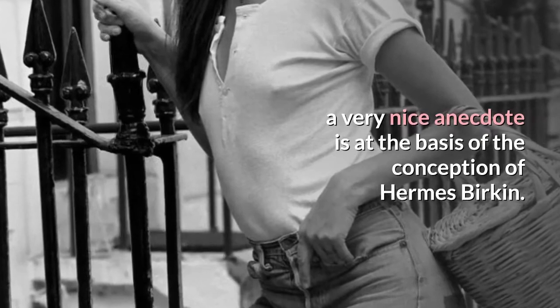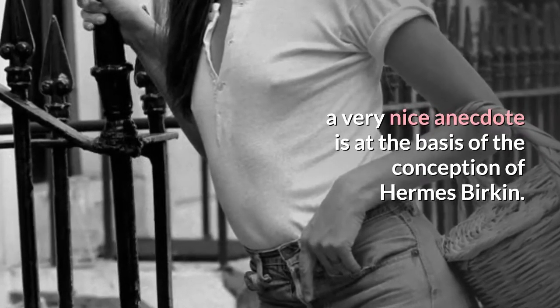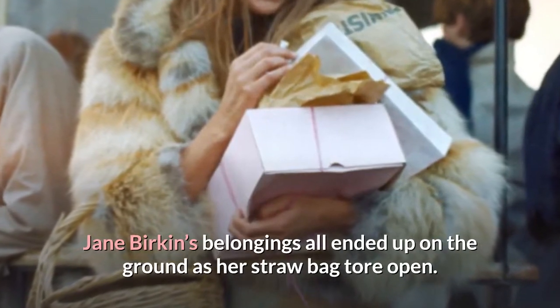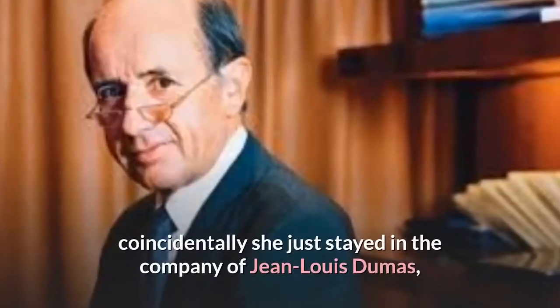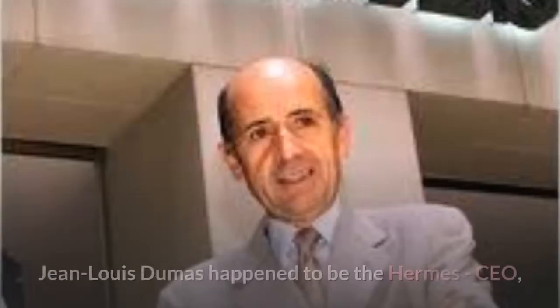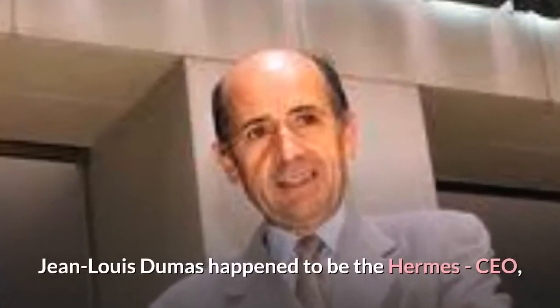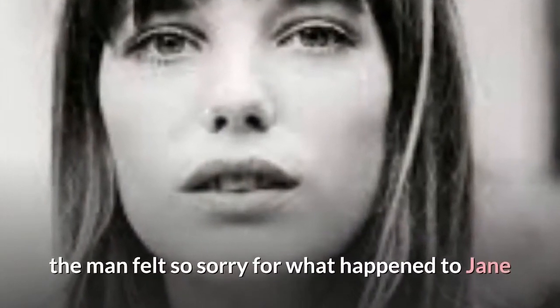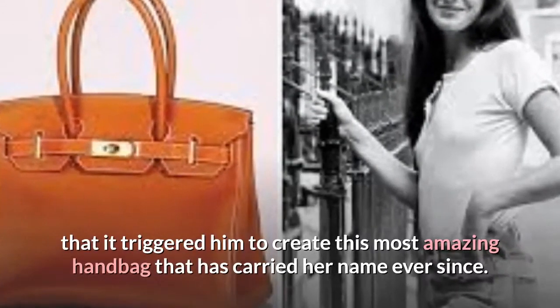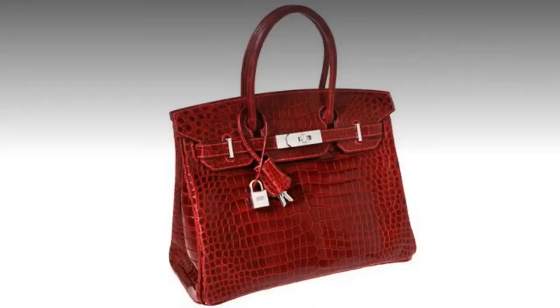A very nice anecdote is at the basis of the conception of the Hermes Birkin. Jane Birkin's belongings all ended up on the ground as her straw bag tore open. Coincidentally, she was in the company of Jean-Louis Dumas, who happened to be the Hermes CEO. The man felt so sorry for what happened to Jane that it triggered him to create this most amazing handbag that has carried her name ever since.